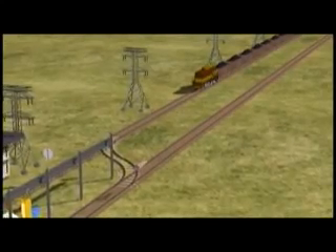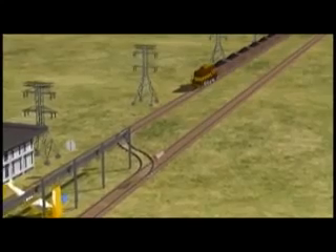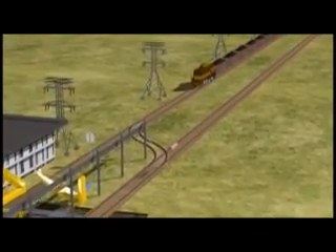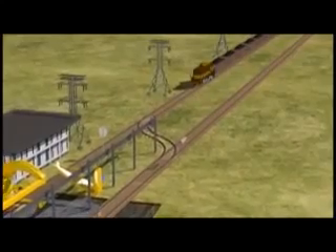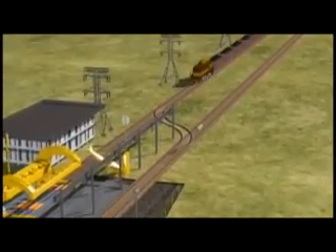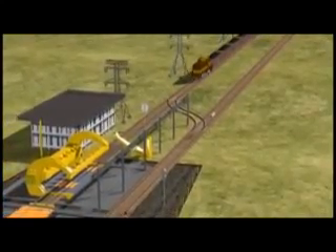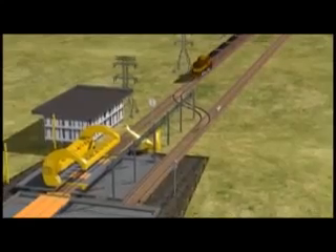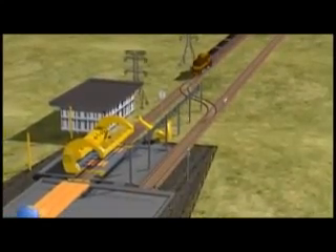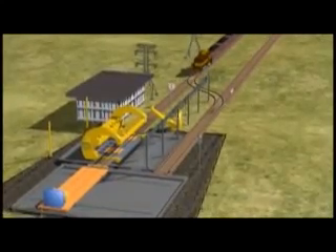Designed in complete compliance of the latest RDSO G33 guidelines, these wagon tiplers work in tandem with the Sidearm Charger, a marshalling equipment capable of unloading up to 30 wagons in an hour. The working process of this train unloading system is meticulously worked out to provide a comprehensive solution.